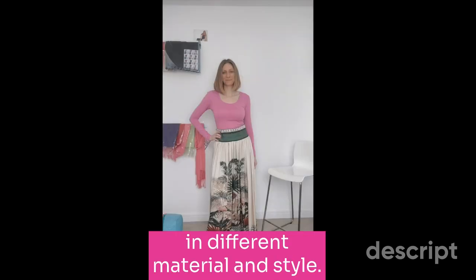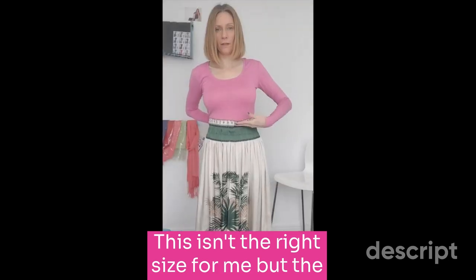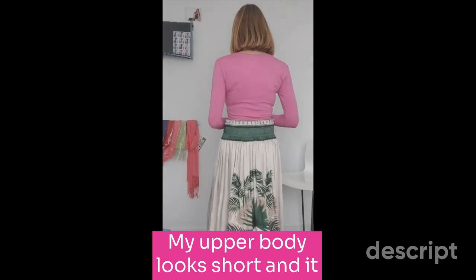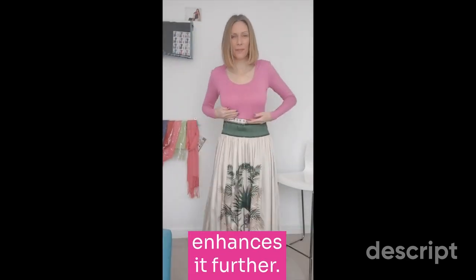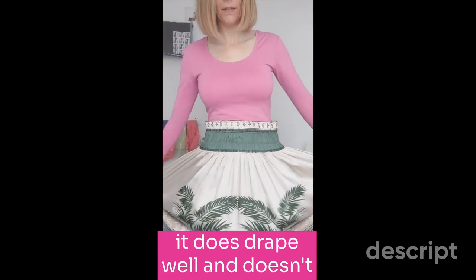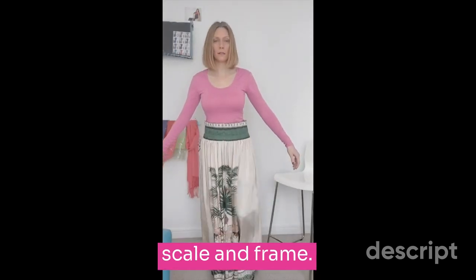Another high-waisted skirt in a different material and style. This isn't the right size for me, and the waistband width is too wide, so it doesn't sit on my waist correctly. My upper body looks short and it sits underneath my bust, which enhances it further. The material is a much lighter weight with lots of fluidity, so it drapes well and doesn't swamp my frame, but the pattern is too large for my scale and frame.